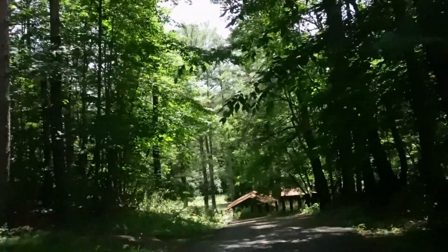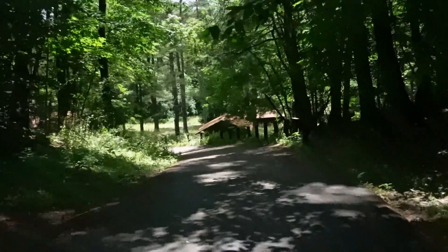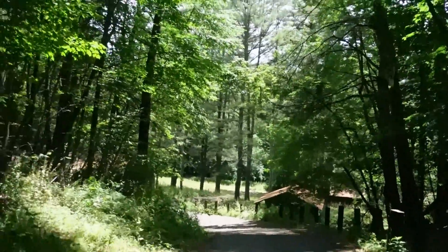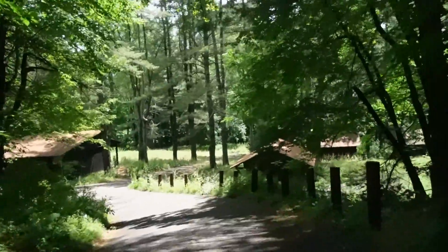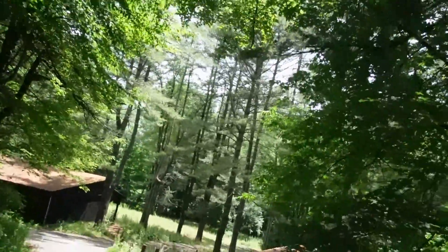So you've never been down here? Can't say, maybe I did as a kid, but I have no recollection. Well, if you came here as a kid, it wasn't abandoned. Probably not. The newest year that we find is 2011. So yeah, I think if you had come here, it would have still been a camp.